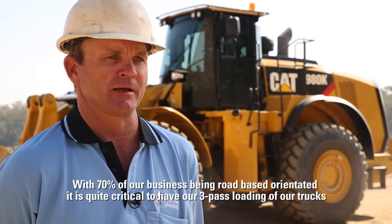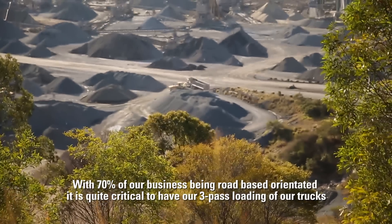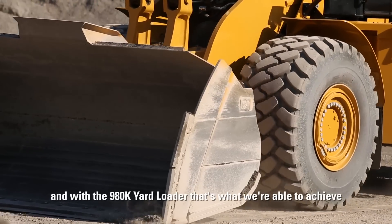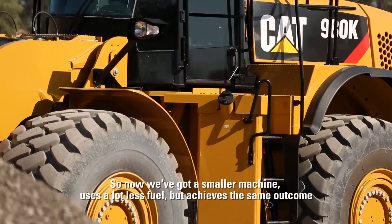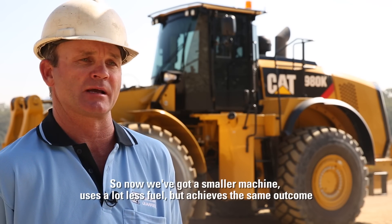With 70% of our business being road-based orientated, it is quite critical that we have our three pass loading of our trucks, and with the 980K yard loader that's what we're able to achieve. So now we've got a smaller machine that uses a lot less fuel but achieves the same outcome.